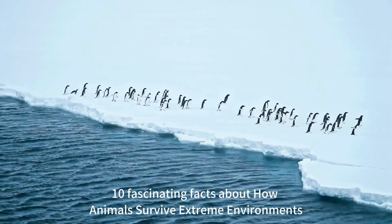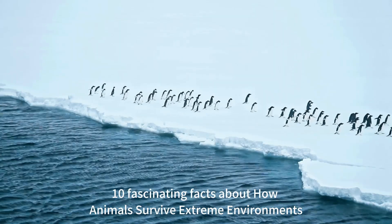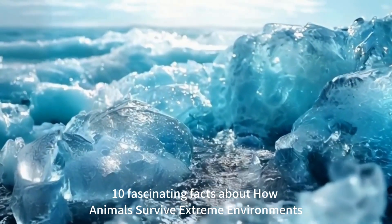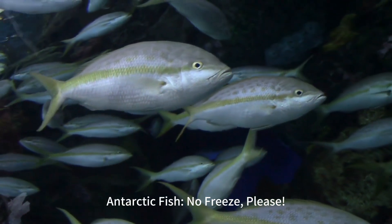Ten Fascinating Facts About How Animals Survive Extreme Environments. Antarctic fish: No freeze, please.